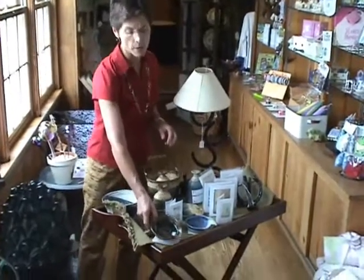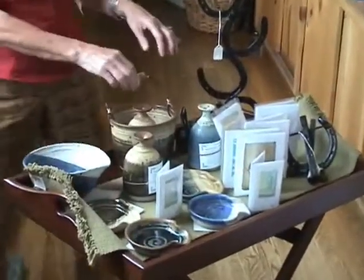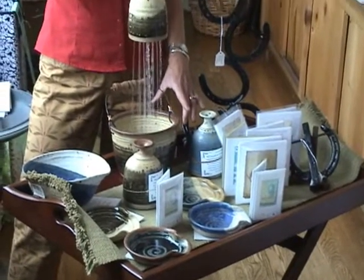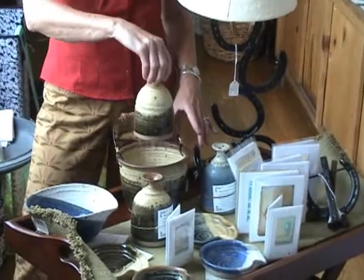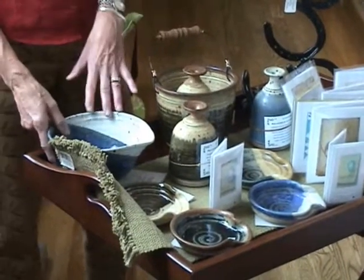Just got some great local crafts in. This pottery is from Cynthia Carr from Cross Wings Pottery. This is a special piece for watering your plants — old-fashioned, the way we watered plants in days of old, before we had the metal sprinklers — and a batter bowl.